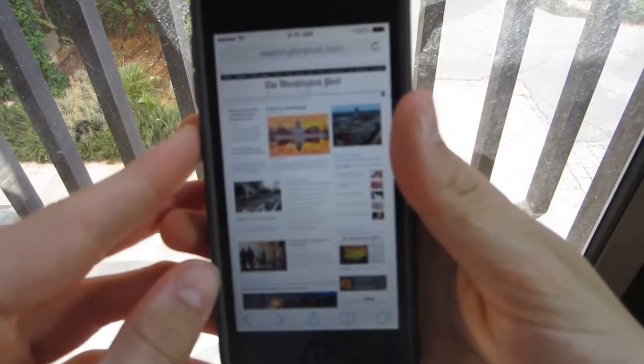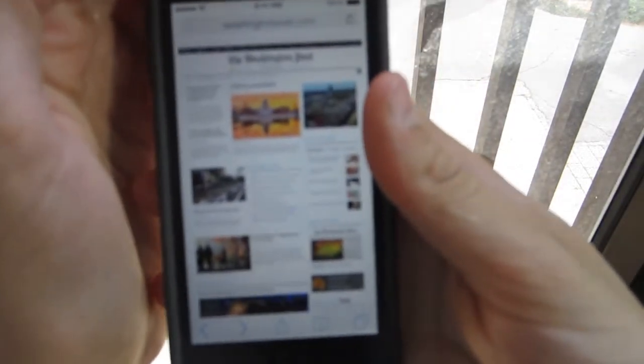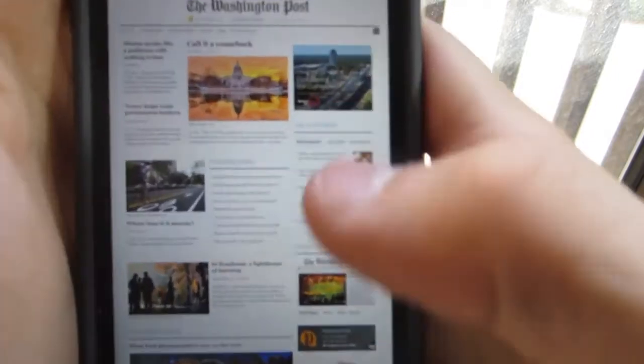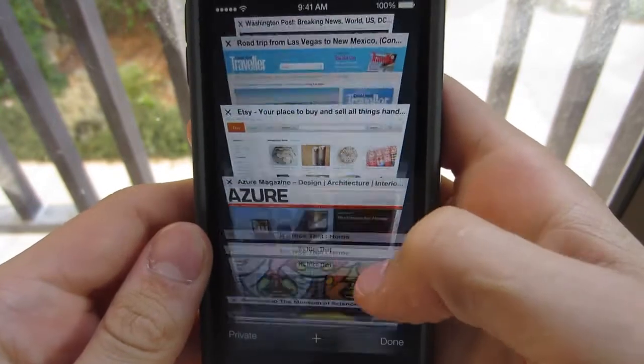Apple has updated it in the past, but this is a major update. They added tons of new features. Let's see the scrolling — you can go back and then type something in. So let's go to National Geographic.